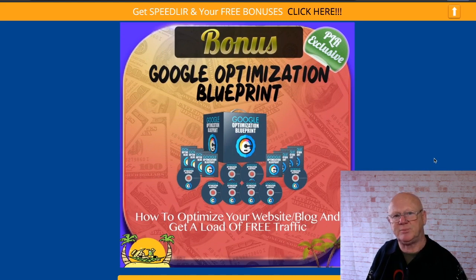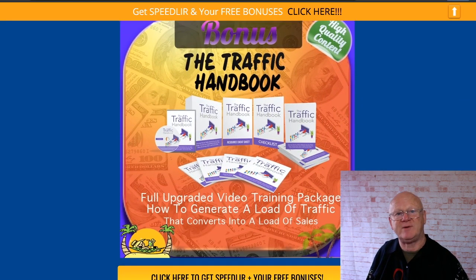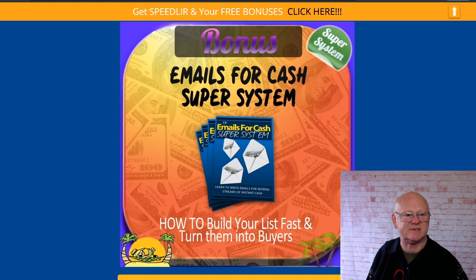Then you're going to get my Google Optimization Blueprint, which makes it easy to start optimizing your site so Google loves it — SEO, optimize your sites, get your images all working. Then there's the Traffic Handbook, because if you've got a site you want traffic to it, and my Traffic Handbook covers that. Finally, my Emails for Cash Super System shows you how to build a list with emails and make money from them.